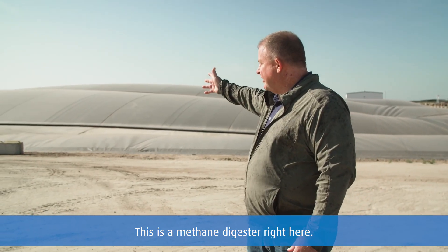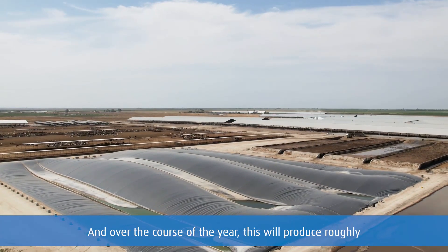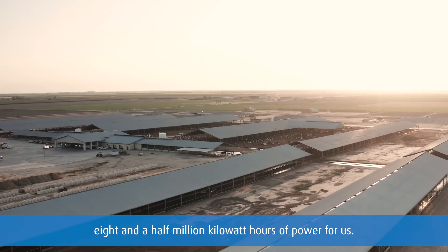This is a methane digester right here. You can see it's covered — it helps capture the methane gas. And over the course of the year, this will produce roughly 8.5 million kilowatt hours of power for us.